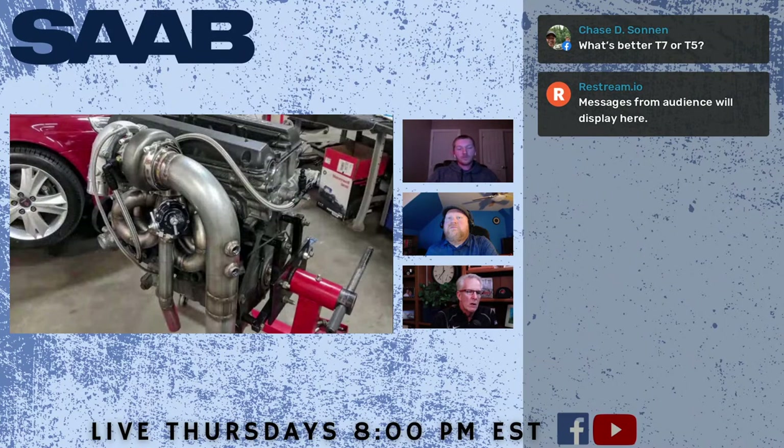Here's a look at a turbo setup on a 9-5 Aero station wagon — almost identical to mine, just a different turbo. If you want to add more horsepower to just about any Saab, you'd start with that big downpipe. There are a couple of companies — Genuine Saab and Krona — that make some really high-quality downpipes. Removing exhaust gases and reducing heat in the engine bay is a critical part of increasing power.